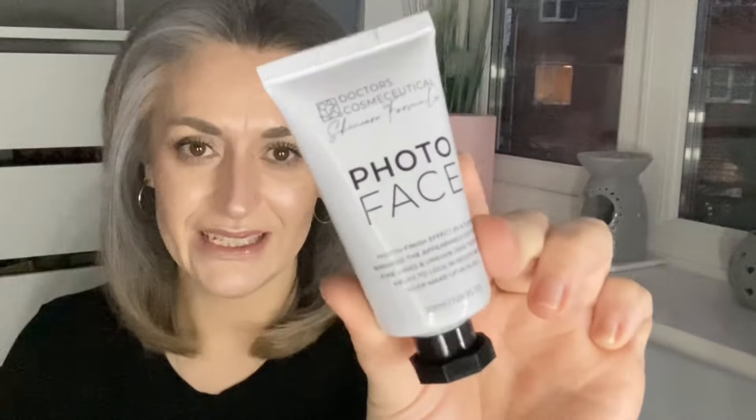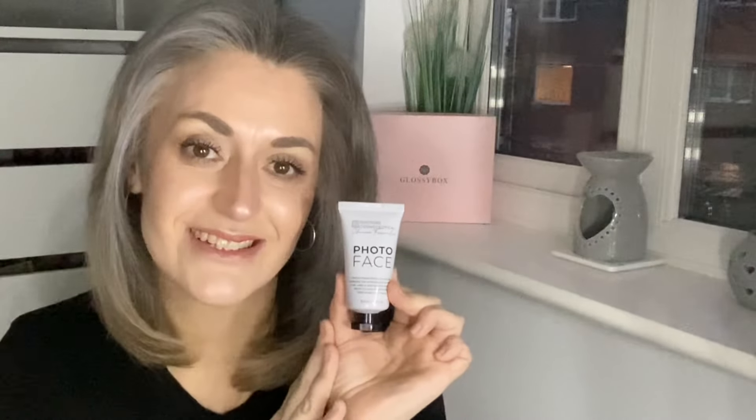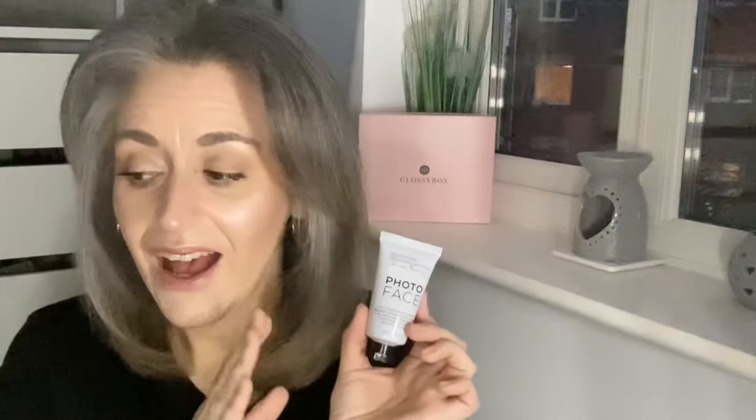The first product in the box is by the brand Doctor's Formula. This is a full-size product with a value of £89, and it's a photo face primer. It gives your face a filter with a velvety primer that reduces uneven texture, pores, and fine lines, ensures your makeup lasts longer, skin is smoother, and it's 100% cruelty-free and paraben-free. This is one of my favourite skincare brands — I swear by everything I've tried so far.